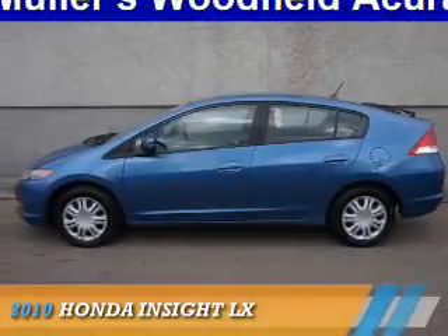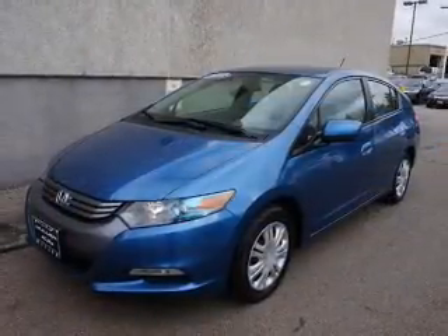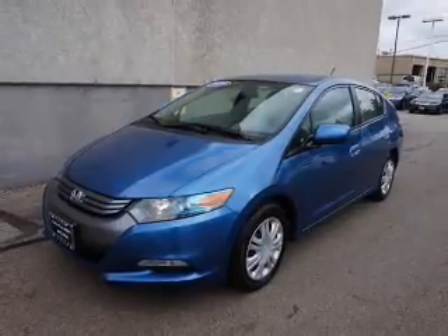Presenting the 2010 Honda Insight. It's powered by front wheel drive, a 4 cylinder engine, and a continuously variable transmission.